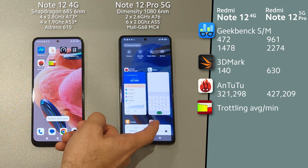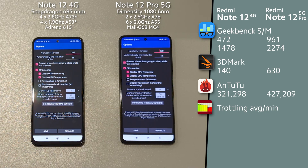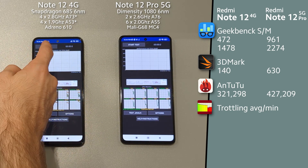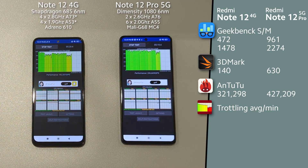Now let's check throttling — Qualcomm to MediaTek. On average, MediaTek performed a little better, being way more powerful.